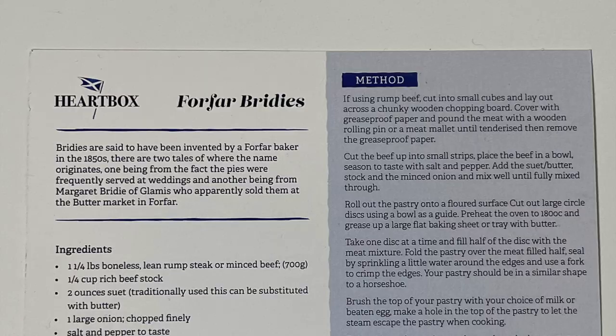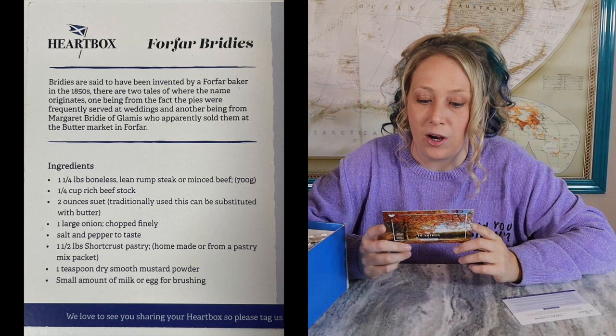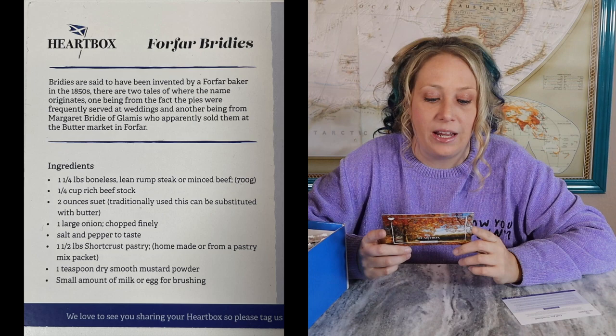This is the recipe card. It says 'Forfar Bridies' — I'm almost certain I'm not saying that right. Bridies are said to have been invented by a Forfar baker in the 1850s. There are two tales of where the name originates: one being that the pies were frequently served at weddings, and another being from Margaret Bridie of Glamis, who apparently sold them at the butter market in Forfar. Apparently it is a type of pie — I want to say a savory pie, because the very first ingredient is rump steak or minced beef.